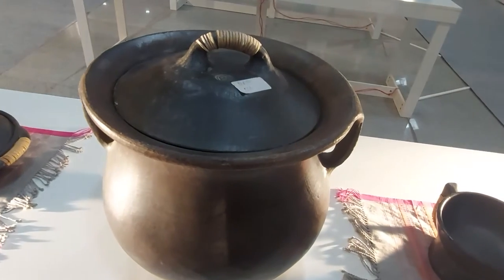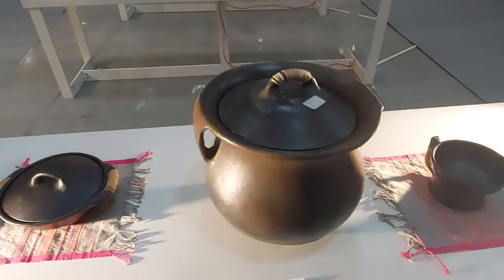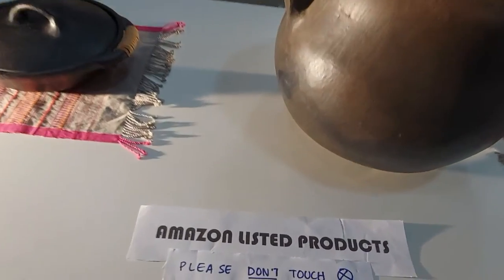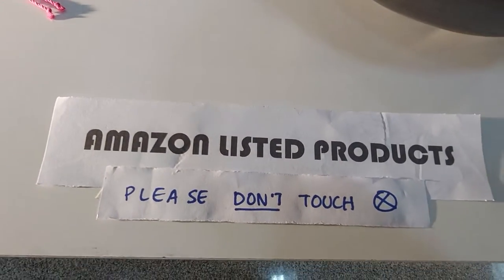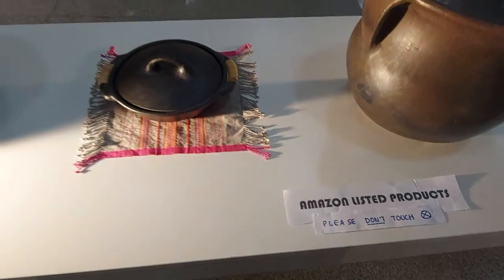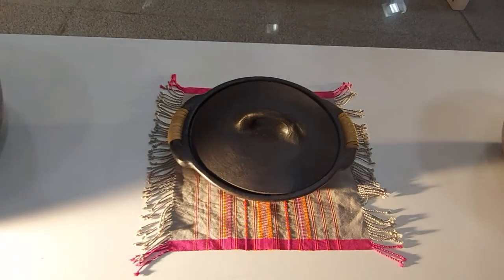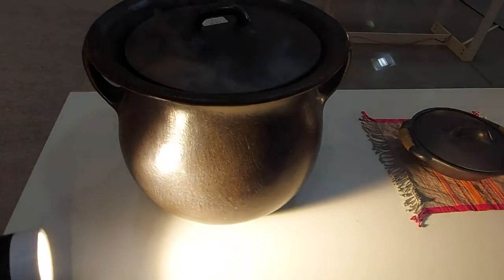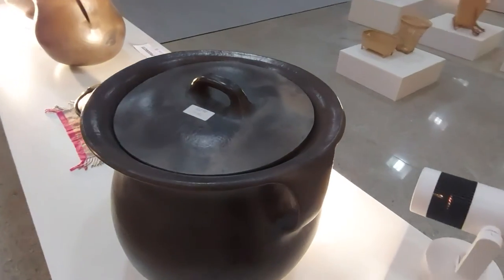These are all kukri items. This one is an 11-liter capacity kukri item. For my dear viewers, this is available on Amazon as a Nungbi pot. This is the serving bowl and another big pot — the Nungbi pot with a 70-liter capacity, which is the larger size.